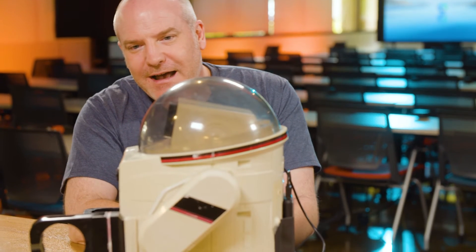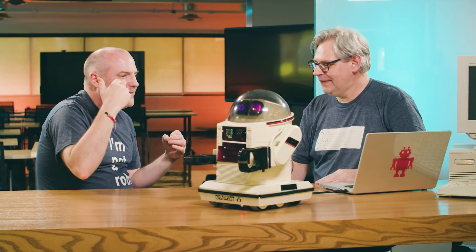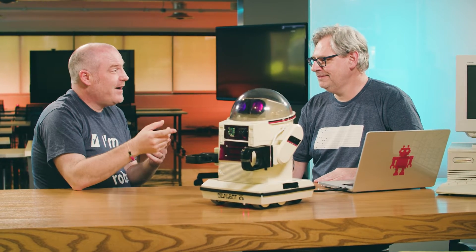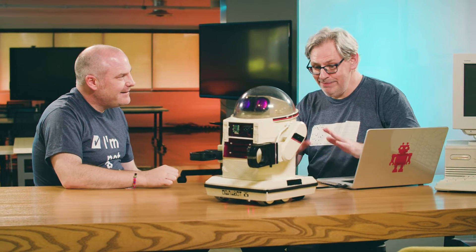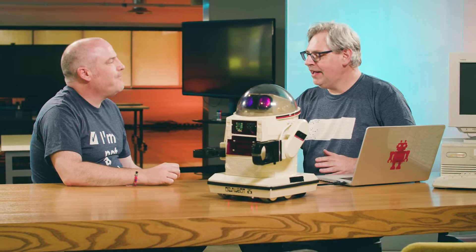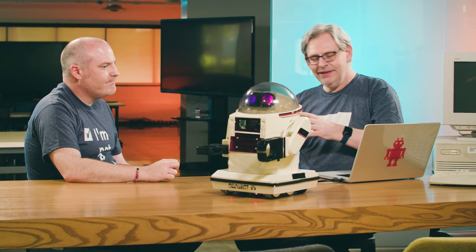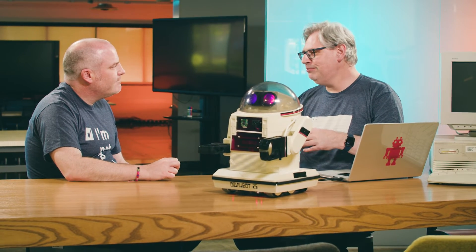Whenever I think about Raspberry Pis and cameras, my mind always goes to AI. Is there any smarts in this — are we worried about the rise of the robots? Well, this is why I built the thing in the first place. I love tinkering with machine learning. I've tried little buggies with four wheels, and it's fine, but it's kind of boring. So when I found this, I thought: I'm really going to go for it this time and build a robot that does robot-y things.